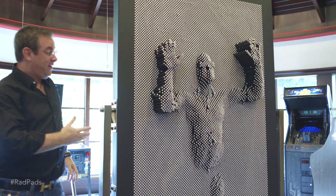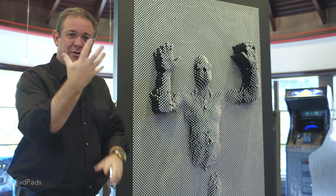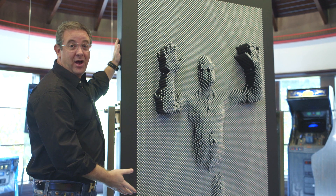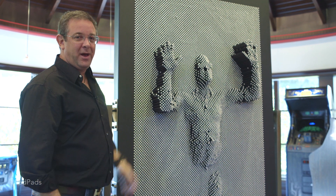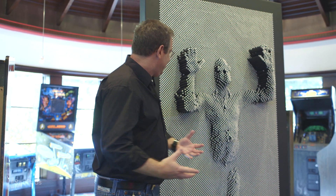If you remember the little pin art toy that sat on your desk when you were a kid — where you put your hands or face in — this is a life-sized version. We found it from an artist at Art Basel a couple of years ago. It's supposed to be art, but isn't this art?